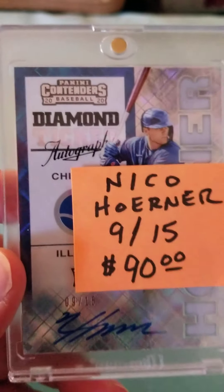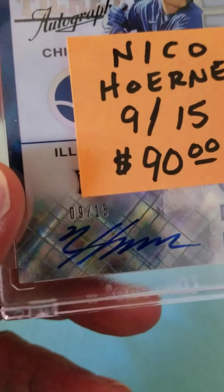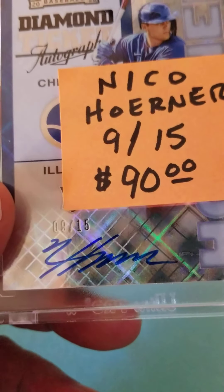Hi everyone, it's Charlie. Just wanted to go over some of the cards that came in today — got quite a few cards, we'll go through some of them. This was a Nico Horner, and the cool thing is it's signed and it's number nine of just 15 made.